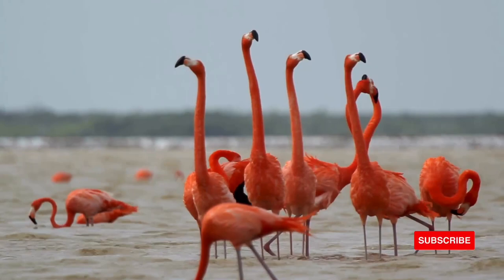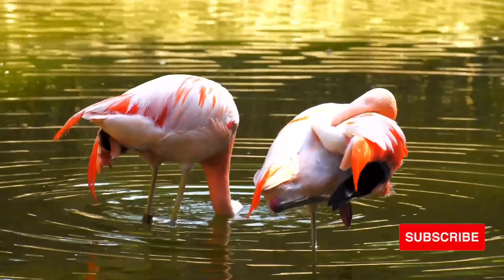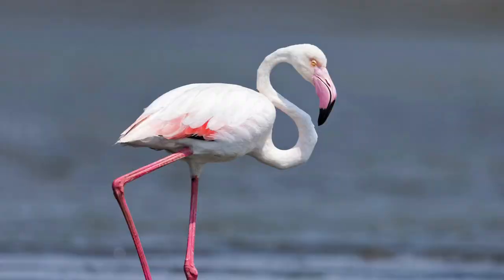There are six flamingo species. In addition to Caribbean flamingos, there are Lesser, Greater, James's, Orpuna, Chilean, and Andean flamingos. Greater flamingos are found in parts of Africa, Asia, and Europe.